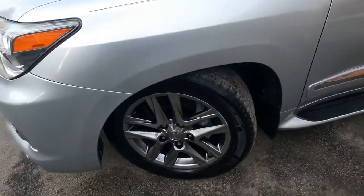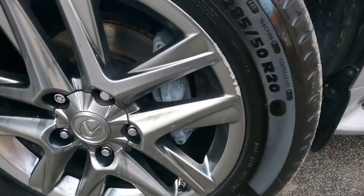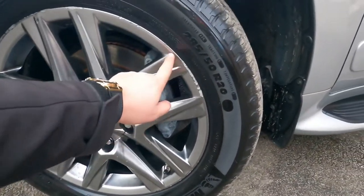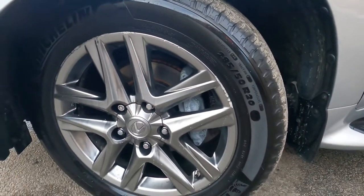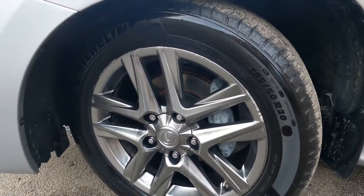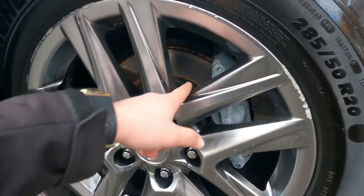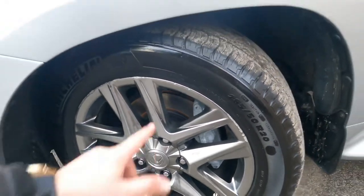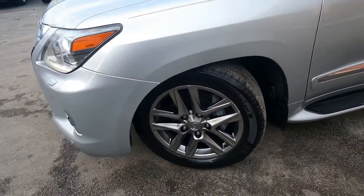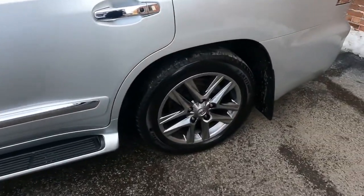The tires look a bit dirty because of rain and snow — the streets are dirty — but the wheels are nice. There are some small scuffs, but of course it's a used car and we can't make it brand new. It's in good condition. The brakes look like that because we just cleaned the car and that's how they appear after cleaning.